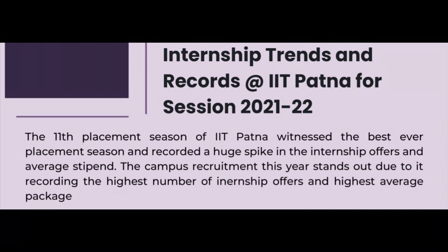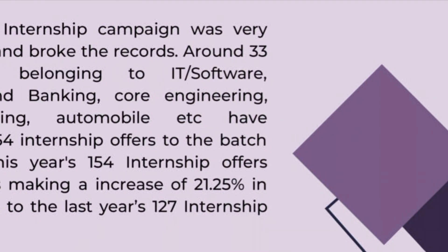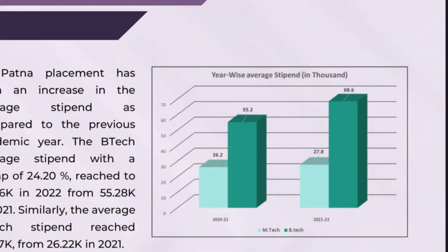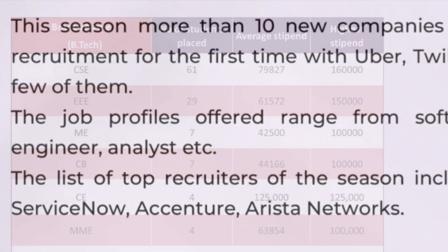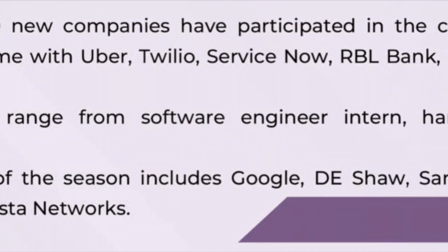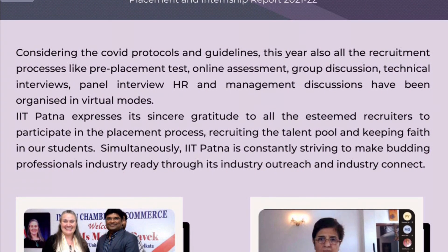For the 2022 batch internships, 38 companies visited and 154 internship offers were extended, up from 127 in 2021 — representing a 24.2% increase in stipend, with figures of approximately 55,000 to 68,000 rupees. CSE students received 61 internship offers, Electrical and Electronics students received 29, Mechanical and Chemical students received 7, and Civil Engineering students received 4. Overall, 112 students received internship offers.